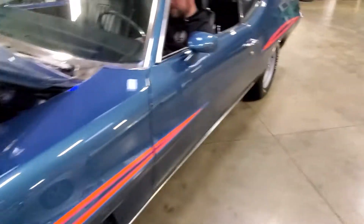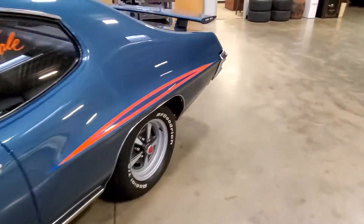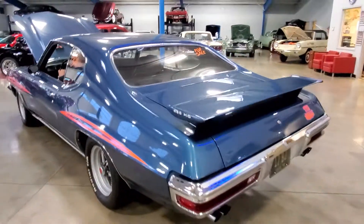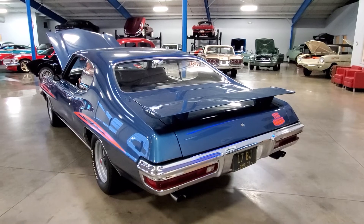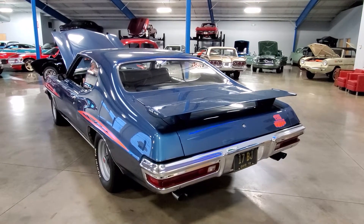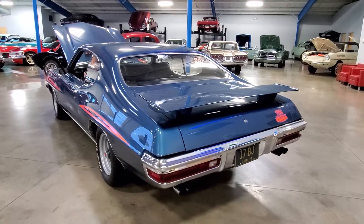Let's go to the back so you can hear the exhaust. Going down the road, this car sounds intimidating.